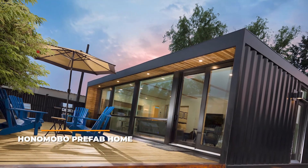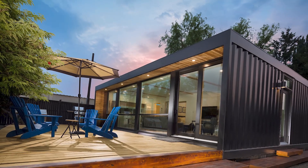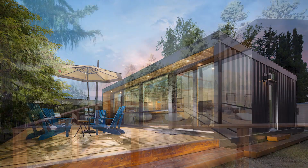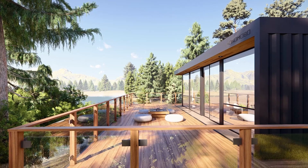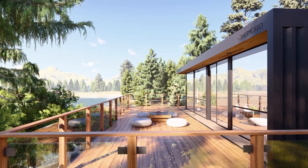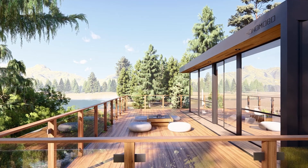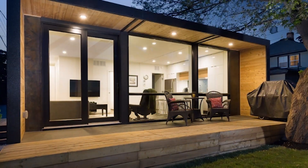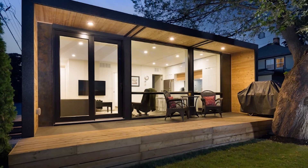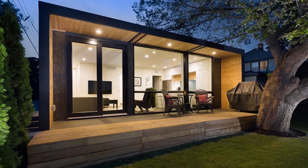Honomobo prefab home. The main reason you'd want to invest in the Honomobo prefab home is that it can be used both as its own thing and as an extension of your home. A lot of owners decide to place it in their backyard as an alternative garden shed or office. You may even use it as a garage or storage unit. It is made out of reused shipping containers and is one of the more affordable options on our list. It also comes with its very own solar photovoltaic system, which can be used to save money on power bills.